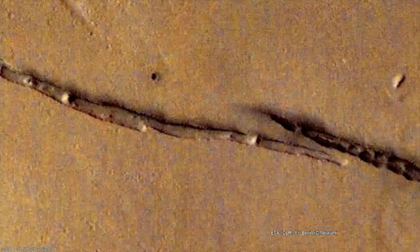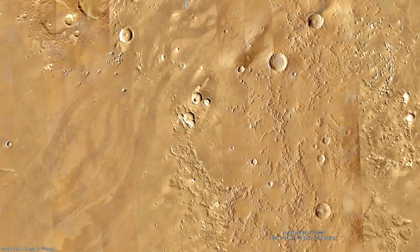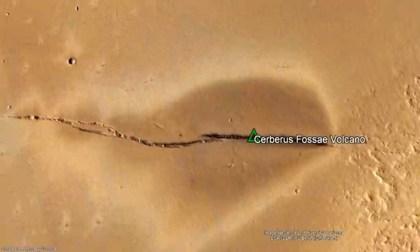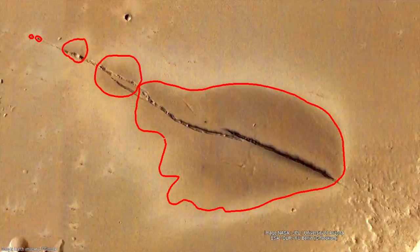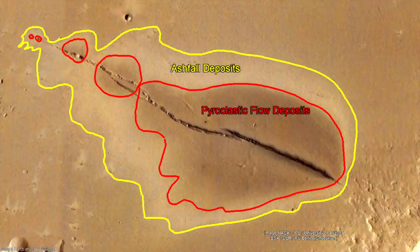Then, in 2020, a far younger volcanic deposit was spotted in a different section of the planet. A large ash deposit was spotted adjacent to a fissure system, dated as young as 53,000 years in age. This deposit covers 217 square kilometers of ground and contains two discernible layers. The inner and darker layer represents pyroclastic flow deposits formed when the eruption column collapsed downwards, releasing energetic currents of gas and volcanic particles. The outer and lighter layer represents an ash fall deposit, where pyroclasts of volcanic ash fell after drifting from the prolonged eruption.